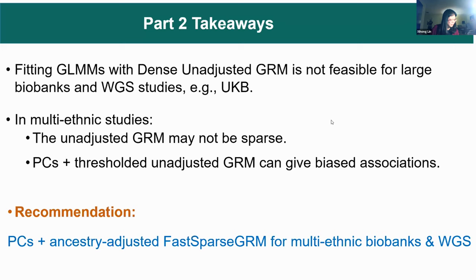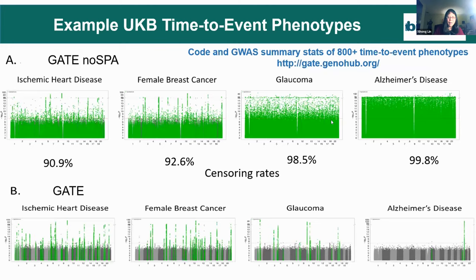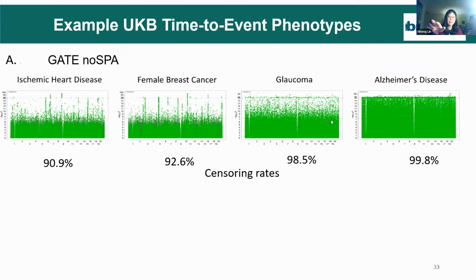Any questions? Question: What is the computation efficiency compared to other methods? Answer: The traditional method doesn't control type I error rate well. We also compared with CoxME, another package, which is not scalable. By using the sparse GRM matrix, our approach is much more scalable for UK Biobank data. We compare with a few existing methods.